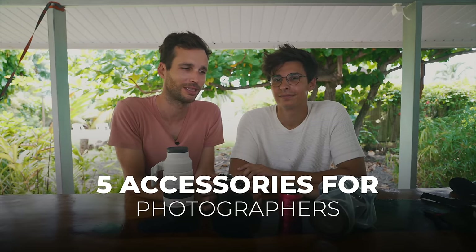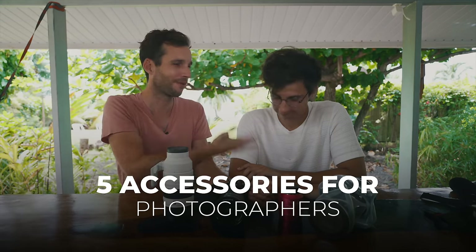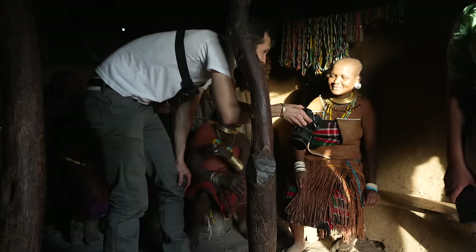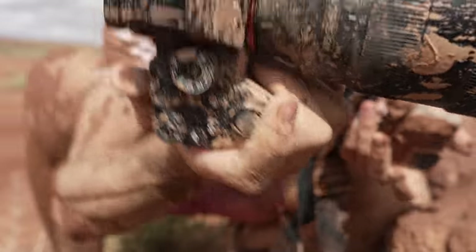Good morning everybody and welcome to a new special episode, because today we're sharing five accessories that pro photographers use all the time, at least we do. I'm Pierre T. Lambert, a travel adventure photographer. I travel everywhere around the world with my gear and put it in extreme conditions that you probably shouldn't do.